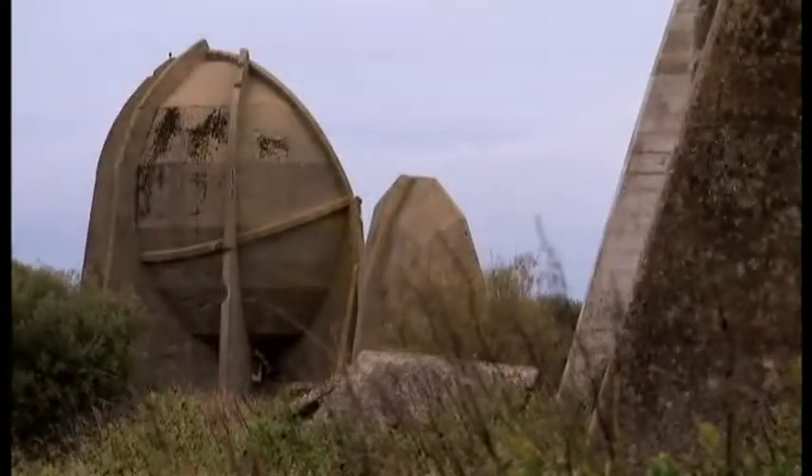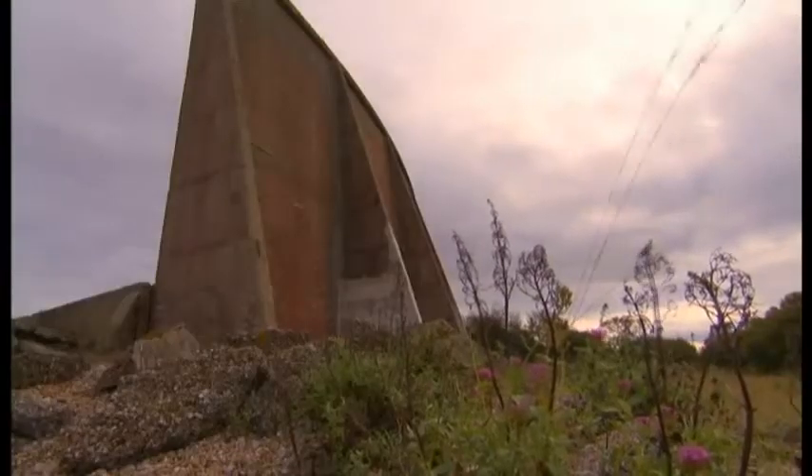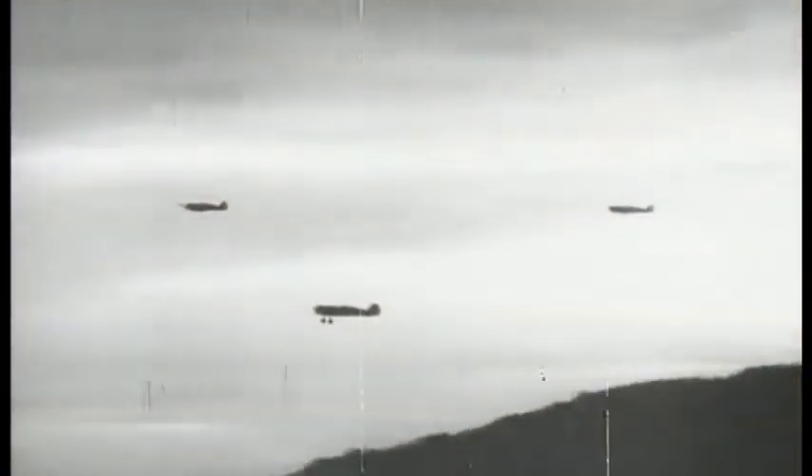After the First World War, the biggest threat to Britain's security was from the air. What the country needed was an operational edge — a way of pinpointing incoming enemy bombers before they reached the English coast.